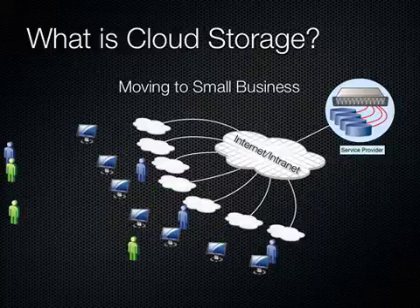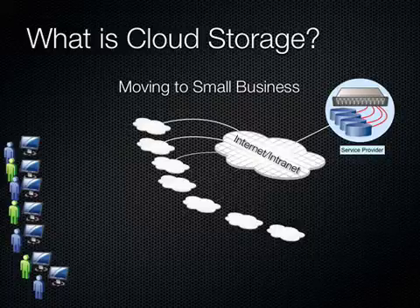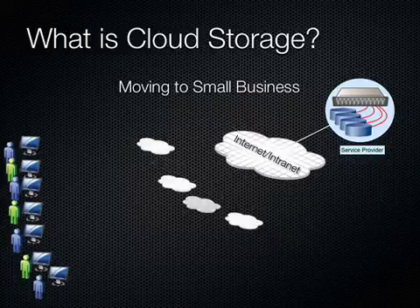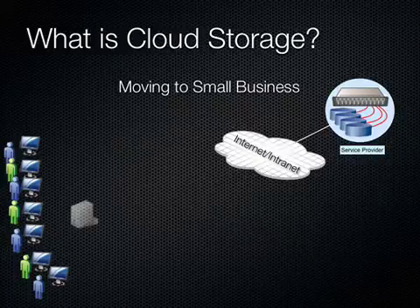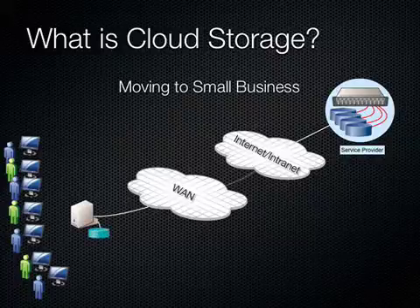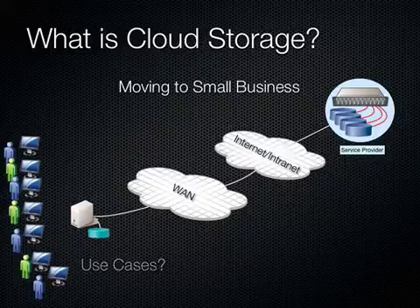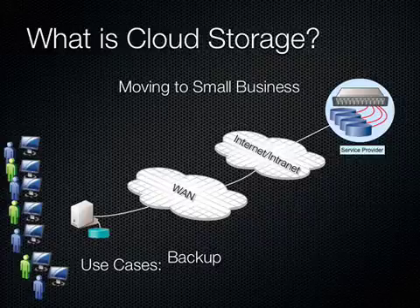But as the business grows, we start moving these small offices into single locations. And instead of multiple hooks into the Internet, we have one hook. We probably put a single file server in place with a wide area connection into the Internet. We'll have a couple of use cases very similar to the last one — typically pretty practical for backup and also for collaboration.